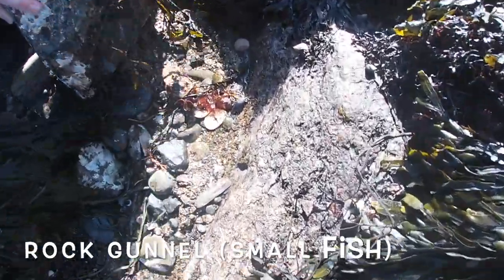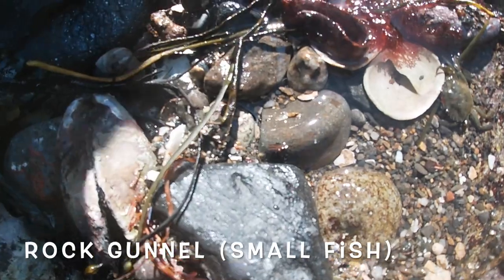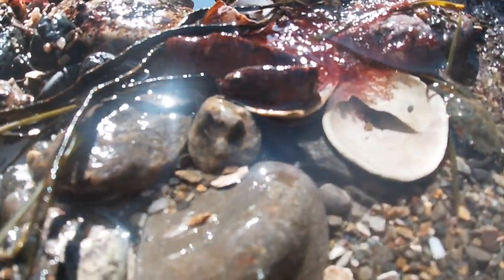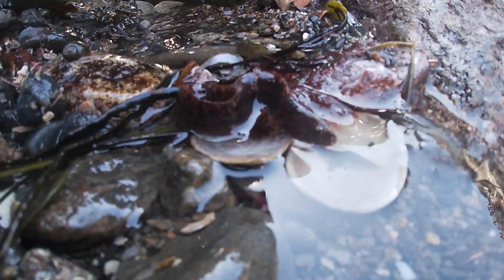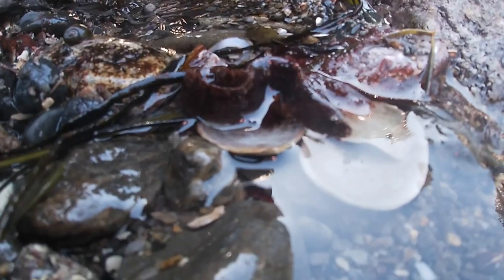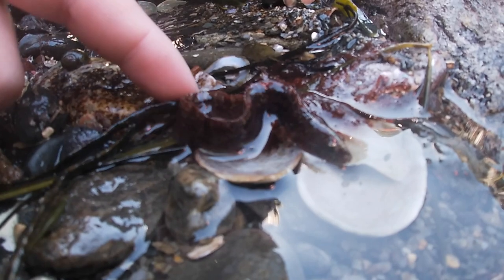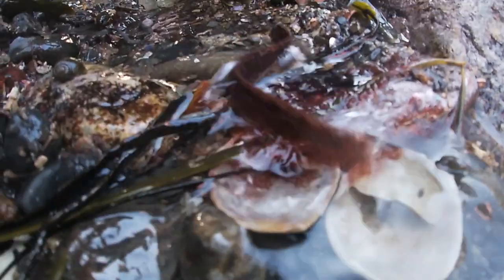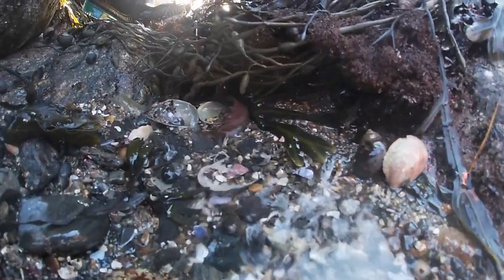The next thing we found was another rock gunnel. This is just another small fish found in the subtidal to intertidal zone — we found this one in the intertidal zone by turning over rocks. As you can see, it has a little bit more of a red color on its skin than the other rock gunnel we found, and this is totally normal.